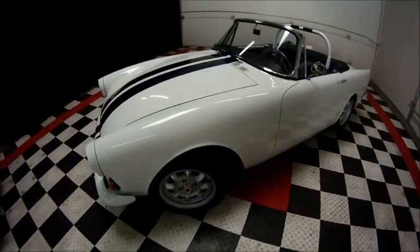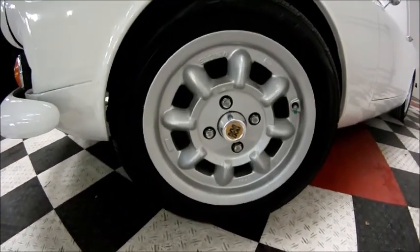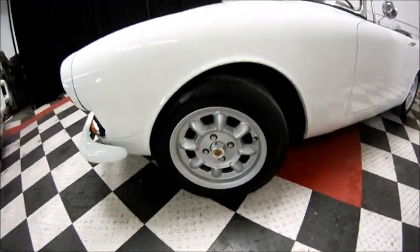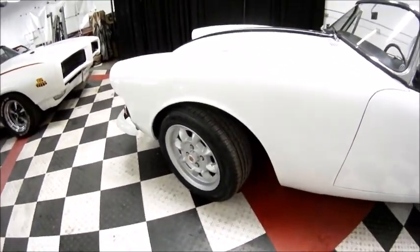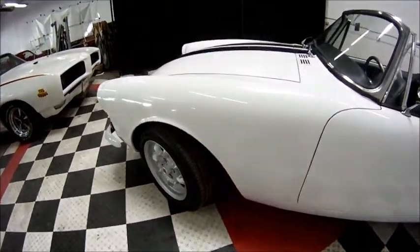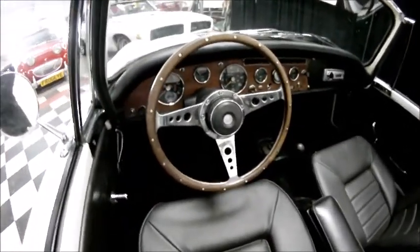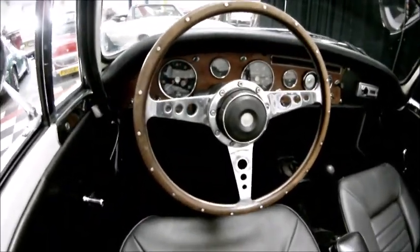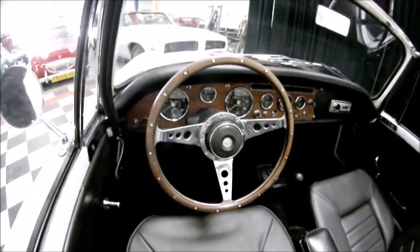Some of the highlights are the genuine Mini Light wheels — 14 inch wheels — with new Cooper tires on the car all the way around. There's also a beautiful vintage polished Moto Lita genuine steering wheel, aluminum with wood grain.